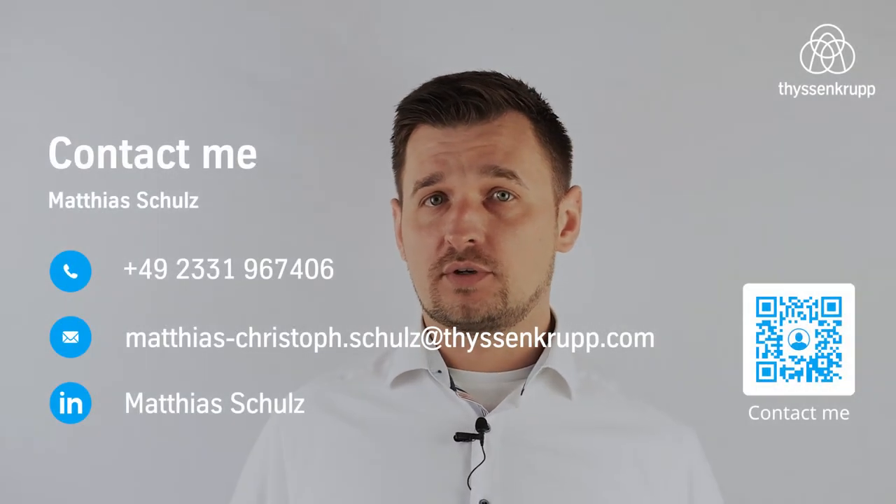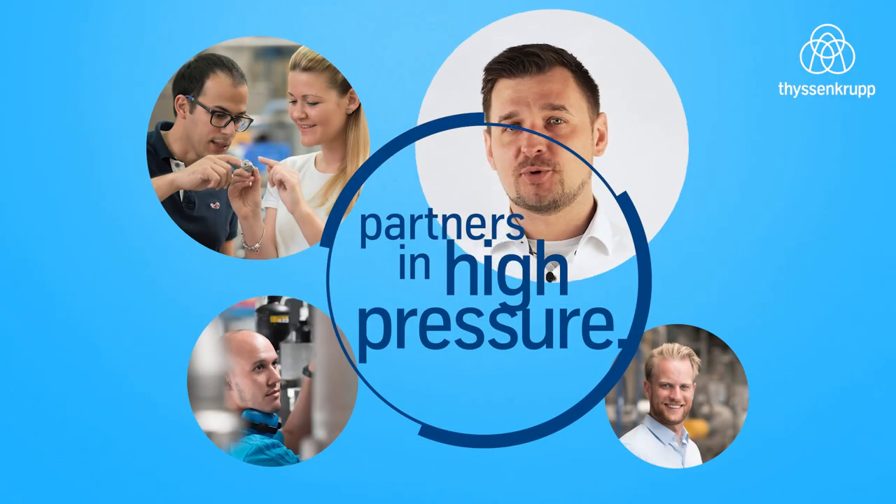If you want to know more about hydraulic oil units, please contact me. Thanks for watching this video. We are your partners in high pressure.